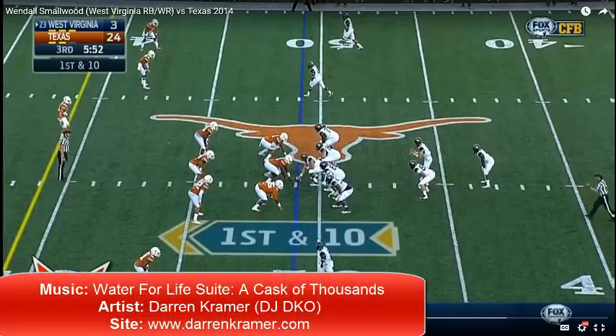Welcome to the RSP Boileroom. I'm Matt Waldman with the Rookie Scouting Portfolio. Today's episode features Wendell Smallwood, the West Virginia running back, against Texas from last year.